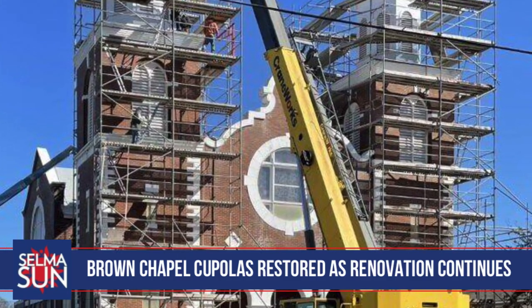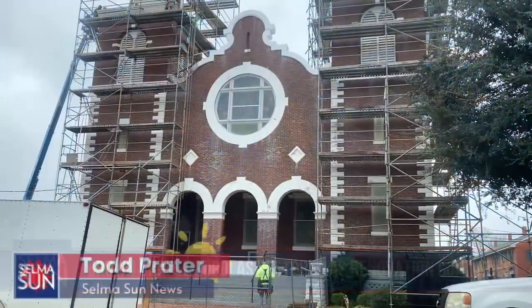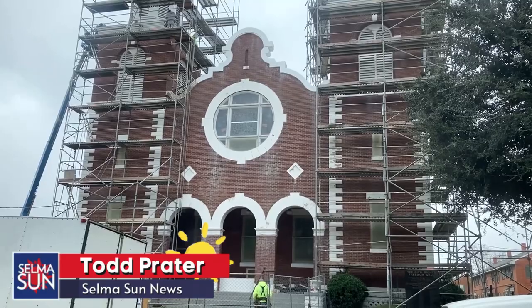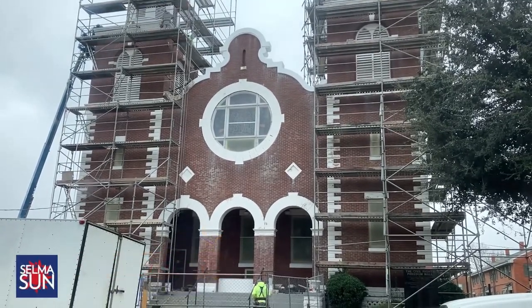Renovations and restoration of the historic Brown Chapel AME Church in Selma continues. Project manager and director Wanda Maxwell says that a lot has been done since the project started in October of 2021.